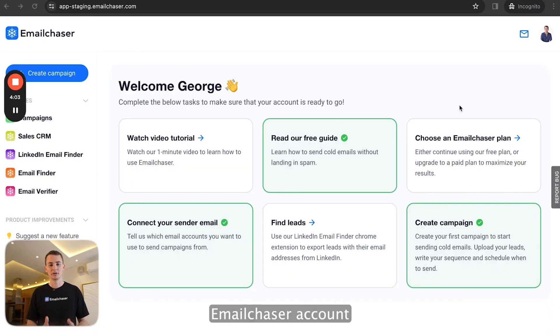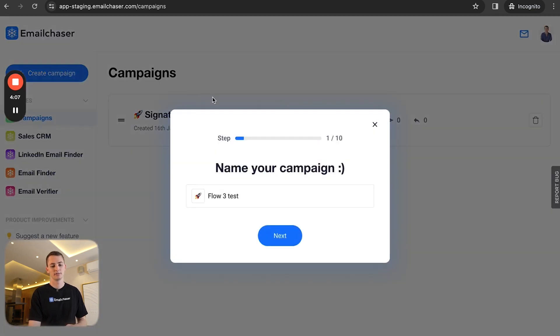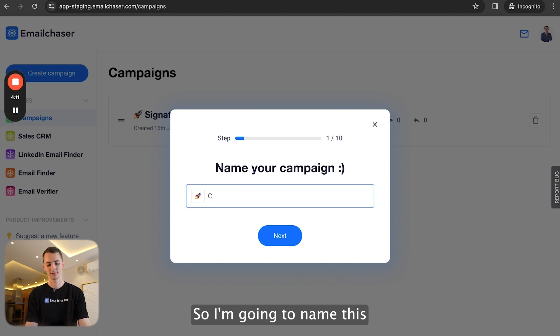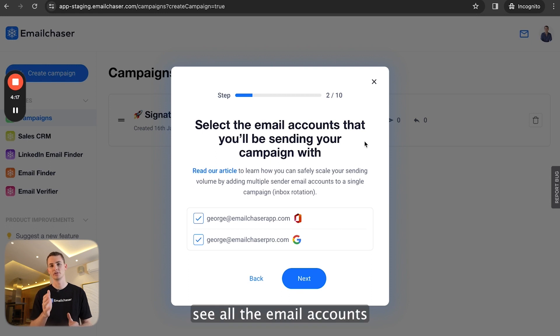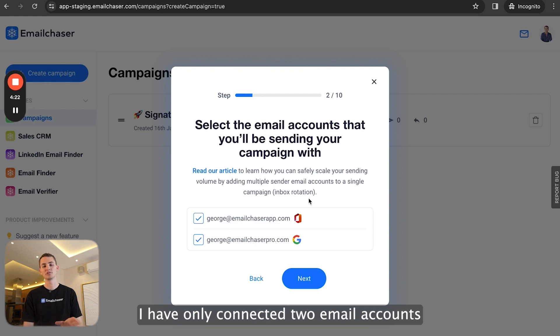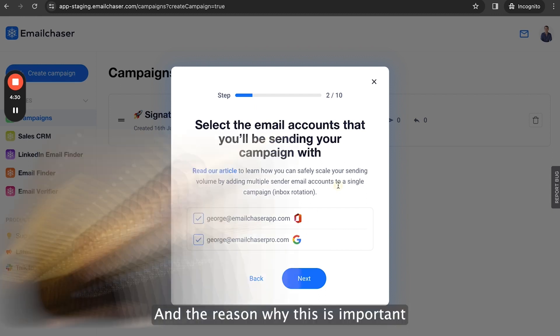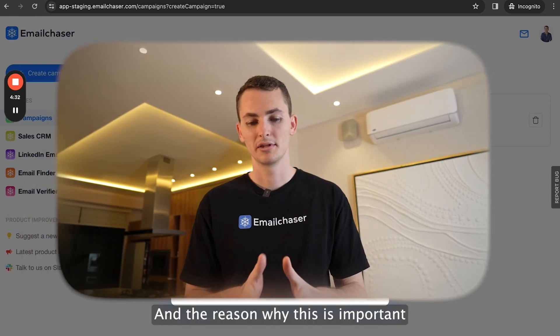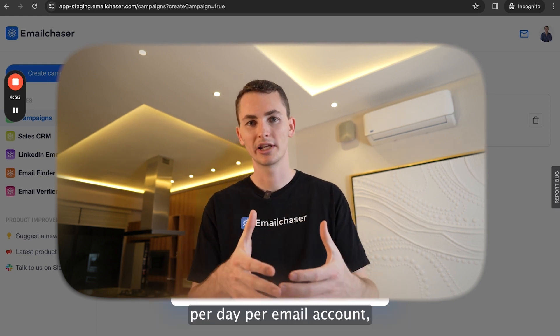I'm inside my Email Chaser account. When I click 'Create Campaign', I can name the campaign whatever I want — so I'll just name this 'Campaign One'. On this page, you can see all the email accounts you have connected to your Email Chaser account. I've only connected two email accounts here because this is a demo account: one is a Microsoft 365 account, and the other is a Google Workspace account. You should only send about 40 cold emails per day per email account.